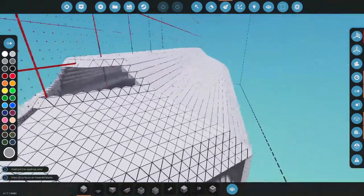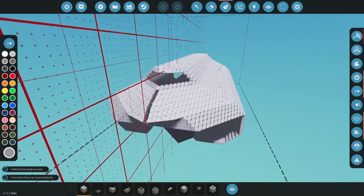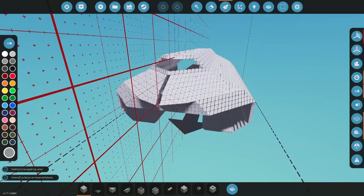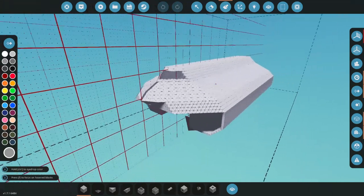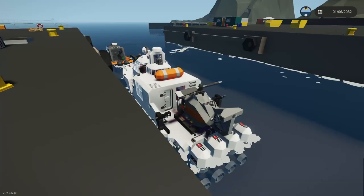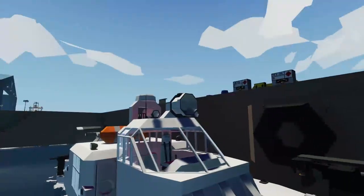This one kind of just ended up being a victim of not being detailed enough. Sometimes you just start something, play around with it, and maybe it doesn't hit or resonate — and that's what happened here.